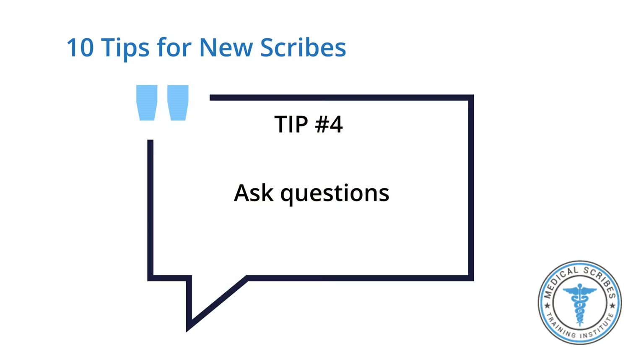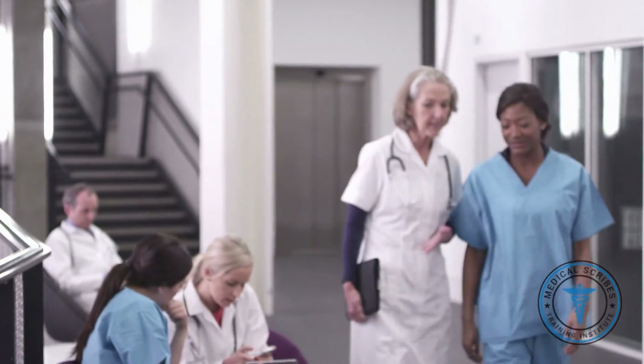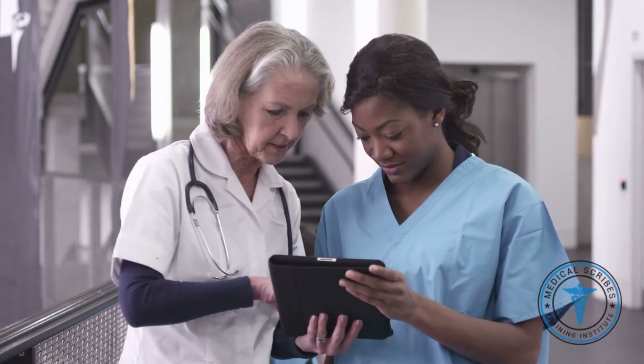Tip number four: ask questions. If you're not asking, you're never going to get an answer. You might feel like you look stupid asking things, but I promise you this is normal. When you're new somewhere, it's important to get yourself oriented, and there's no such thing as a stupid question. If you're looking for help, just ask your provider. It's better to confirm with them than to put something wrong or a random guess into the chart.